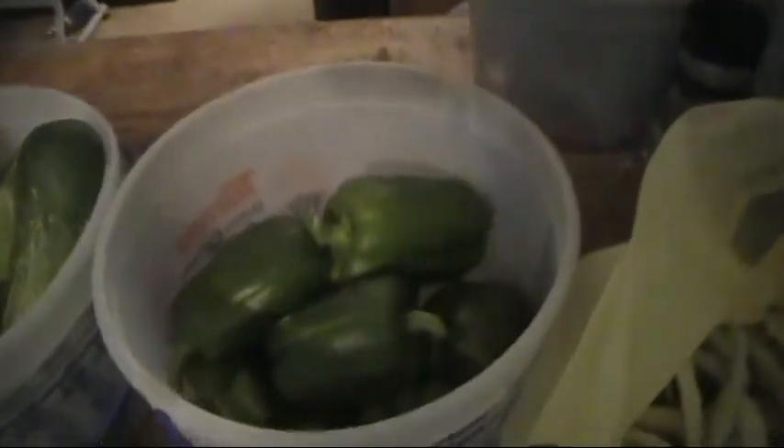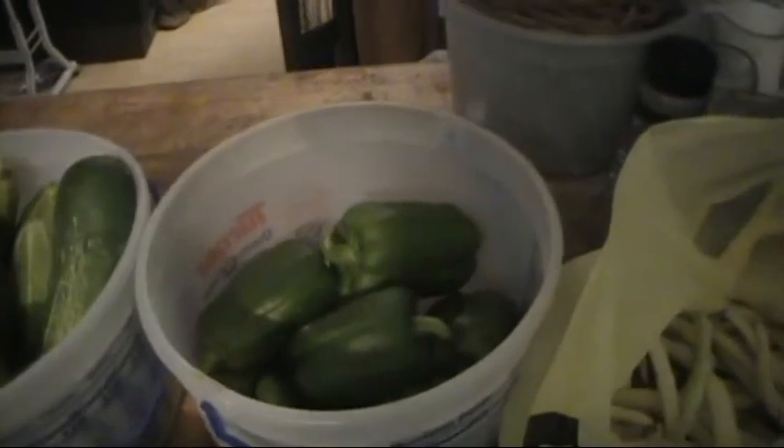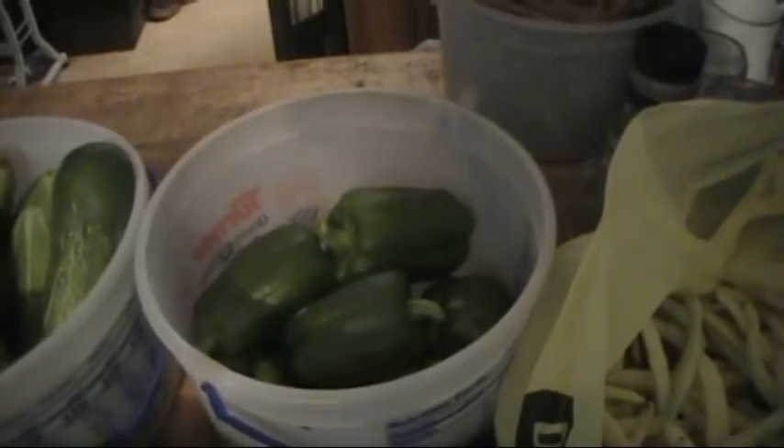We got several bell peppers. The bell pepper plants are still small but they're producing. I'm having to take them off — they're a little smaller than they should be, but they're just a little too heavy for the plant.